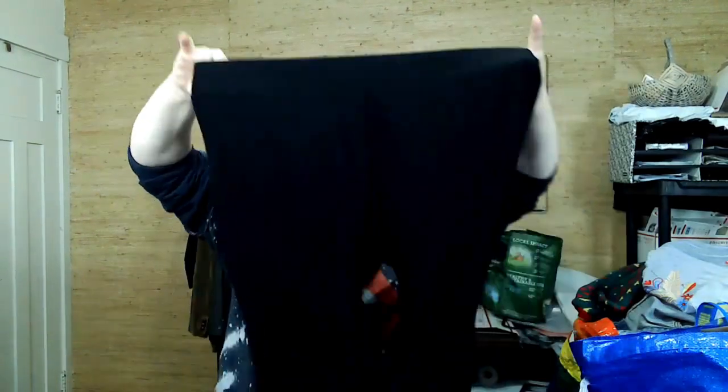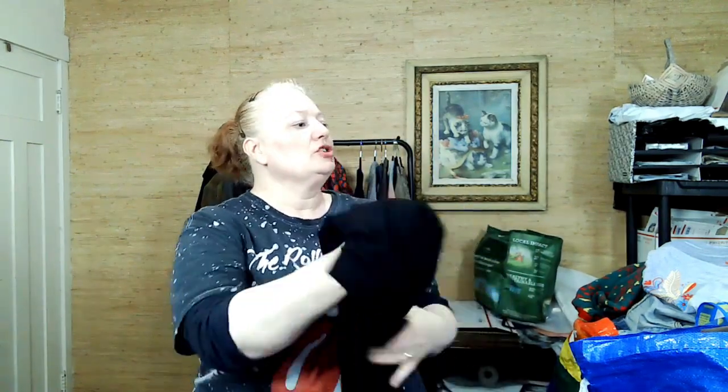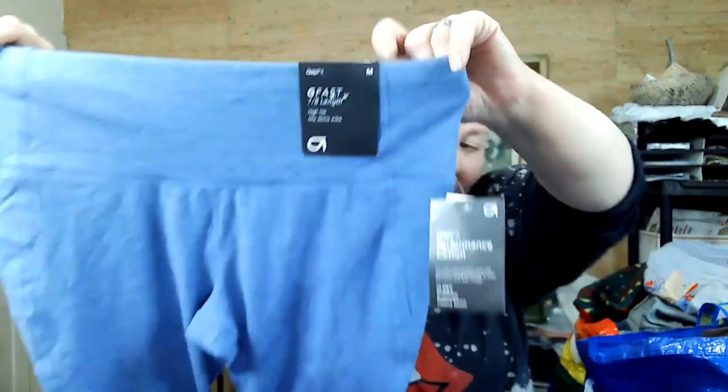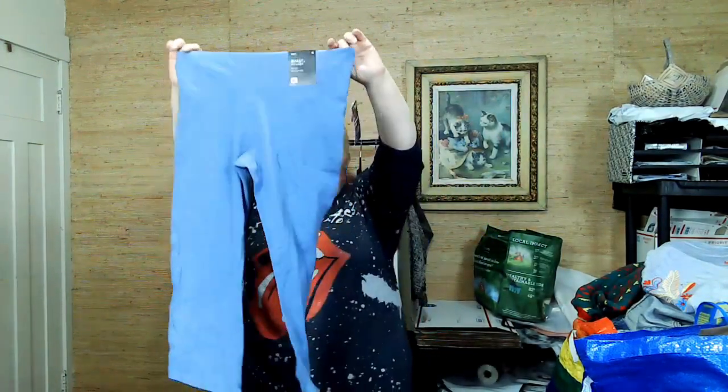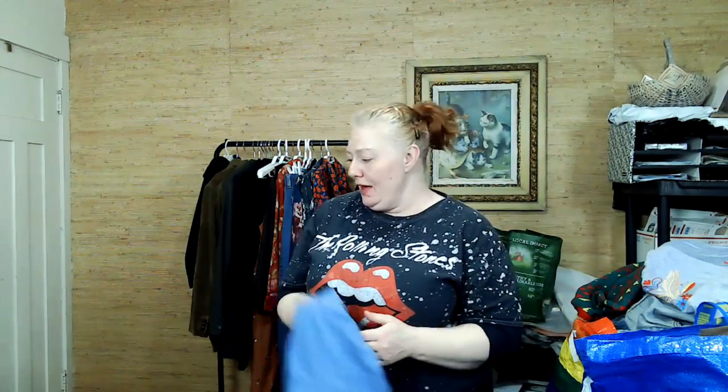This is Vince Camuto, size large — just like a stretchy ponte pant. I do need to repair the hem on this one, which is easy, just a blind hem repair. These are new with tags — Gap 7/8 length high rise, hits above the ankle with a cute tie detail. I paid $1.89 per item, so even if they went for $15 or $20, I'm still making good money on that.